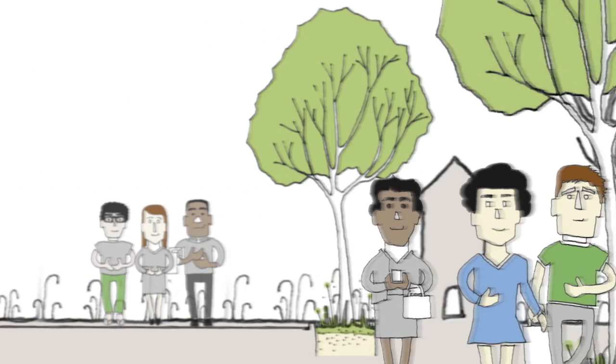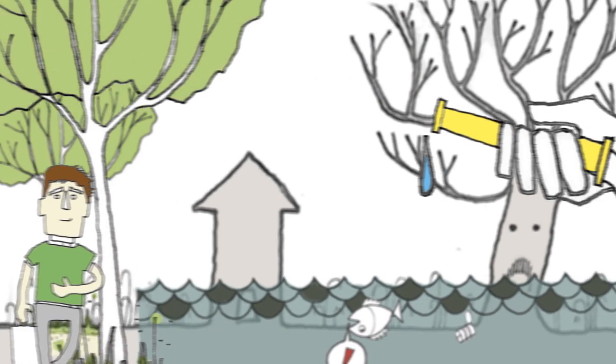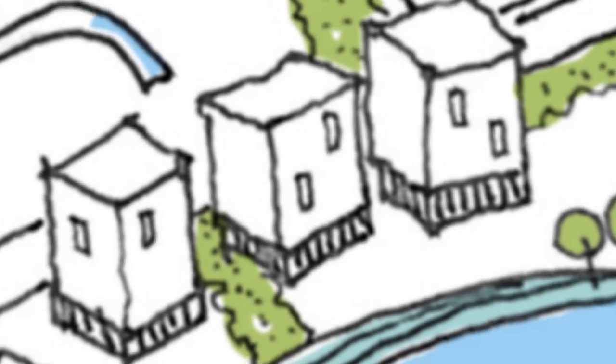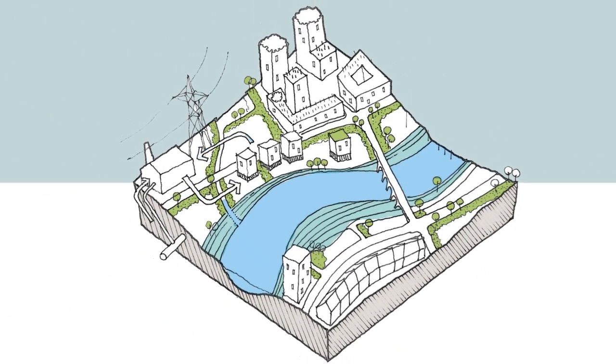With this approach we improve quality of life while also addressing flooding, pollution and water scarcity issues, changing water from a potential nuisance into a valuable resource. Water sensitive urban design can be applied at every scale, from the design of our homes to strategic planning of large cities and towns.